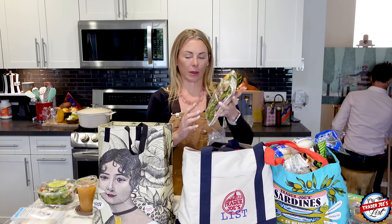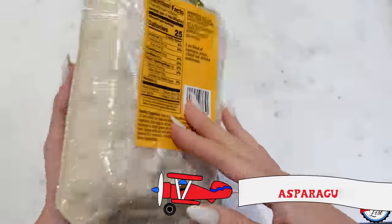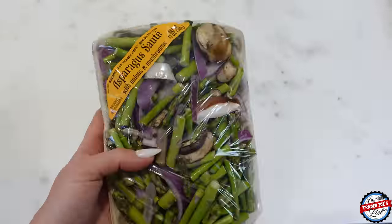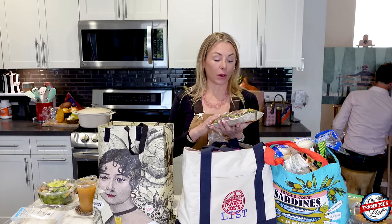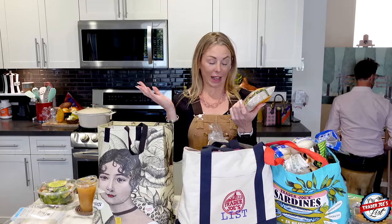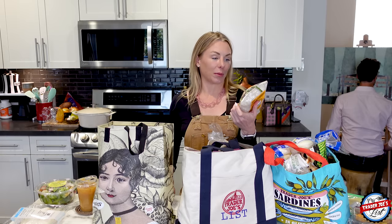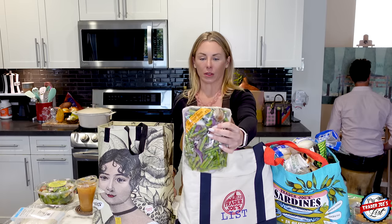Asparagus saute with onions and mushrooms — I was on some random clickbait internet rabbit hole and ended up on a website about anti-inflammatory foods. One of the things that's really good for you, anti-inflammatory, is asparagus. That's what appealed to me when I saw this asparagus saute with onions and mushrooms kit. Onions are really good for you too. Can't wait to get to the other item that's anti-inflammatory.